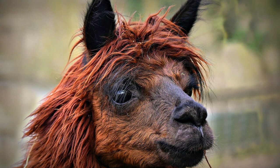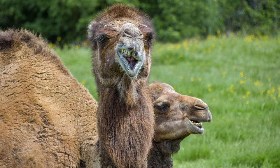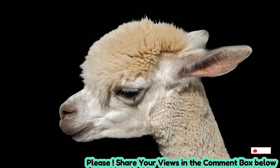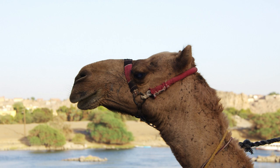Tylopods have efficient water-conserving mechanisms, including highly concentrated urine and dry feces, which help minimize water loss in arid environments. Some species, such as camels, are also capable of extracting moisture from the food they eat, further reducing their reliance on external water sources.